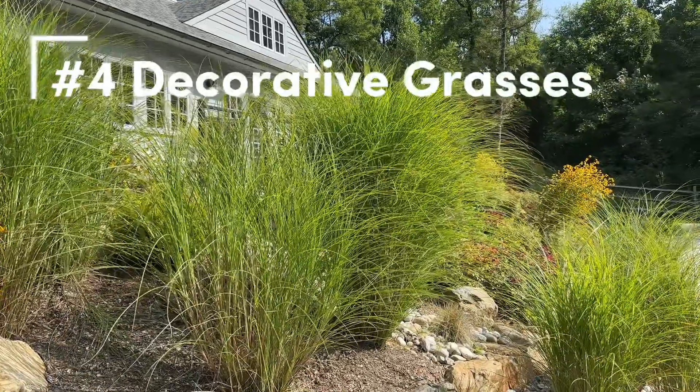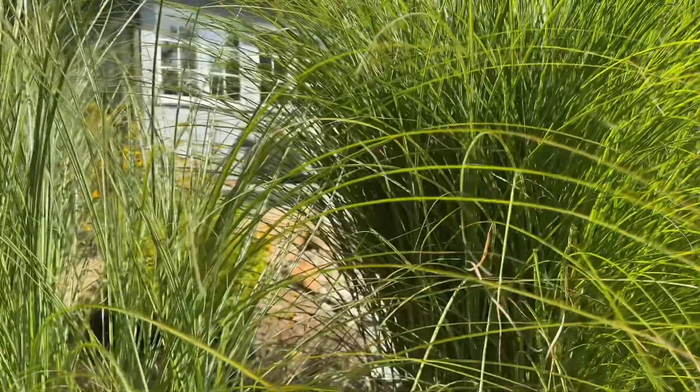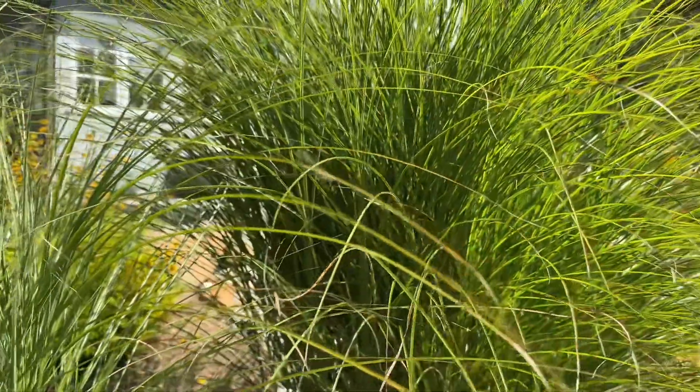Next are these amazing decorative grasses. Some of them have grown to almost five feet. We love how they create an alternative texture to the flowers.